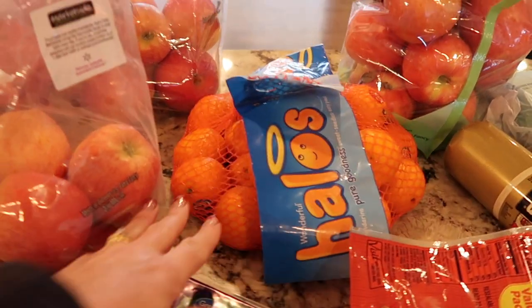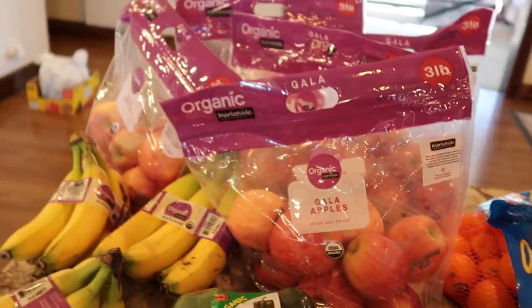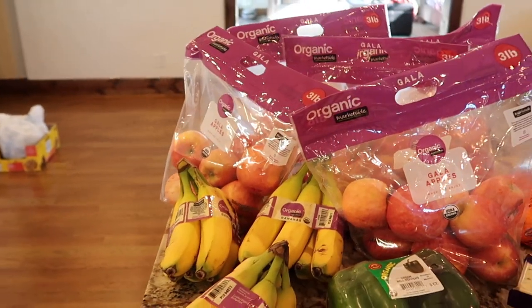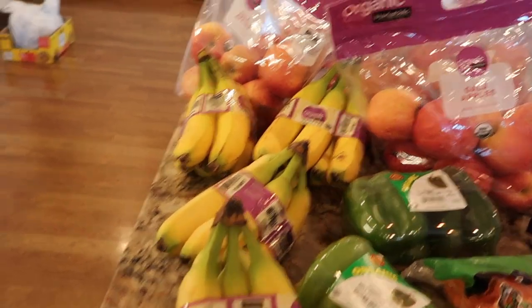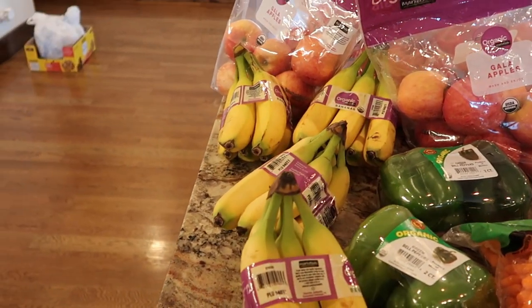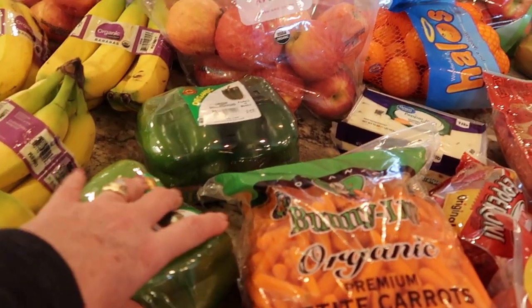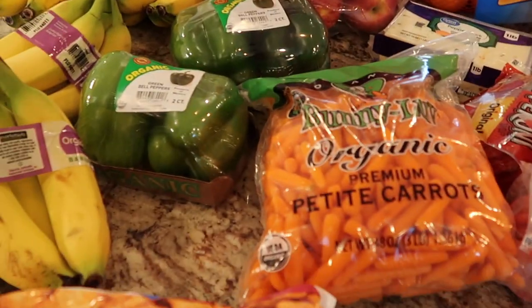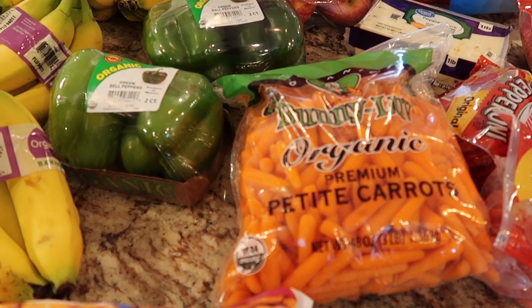Halos — these little oranges, my kids love to snack on those. Let's start over here with the fruits. Tons of bananas — well, actually four bunches — but my boys will run through them like crazy. Another good problem to have. Baby carrots and green peppers. We like to do a veggie tray with a little bit of ranch in the middle, sliced green peppers, and baby carrots.